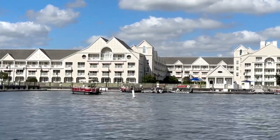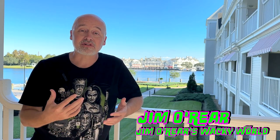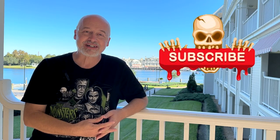I hope that gives you an idea of what it's like to stay at the Yacht Club at Walt Disney World. It's very convenient to EPCOT, Hollywood Studios, and the boardwalk, with lots to do and a great view of the water. If you've stayed at the Yacht Club, drop your opinions in the comments. If you enjoyed the video, click like, and follow or subscribe to be notified of new videos.